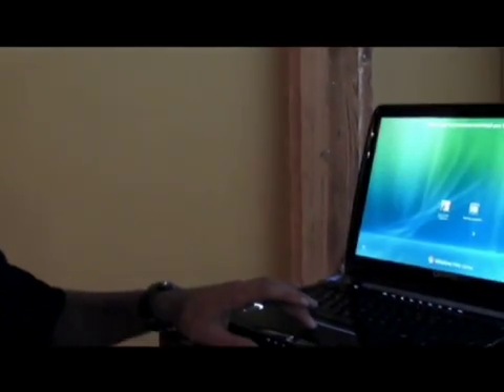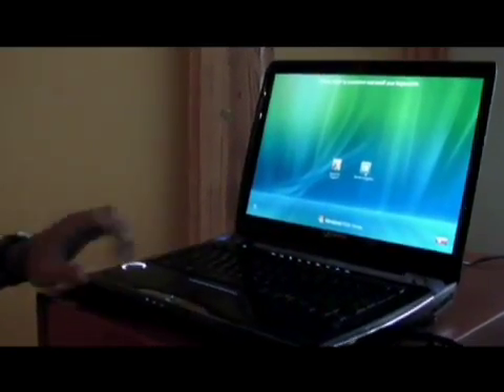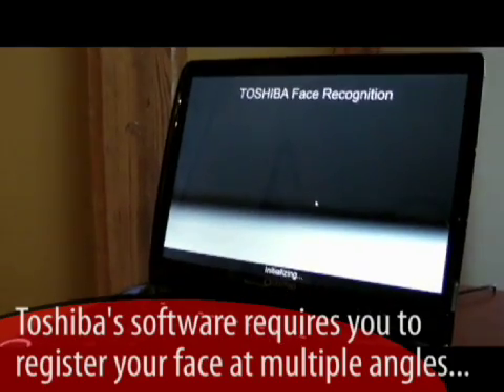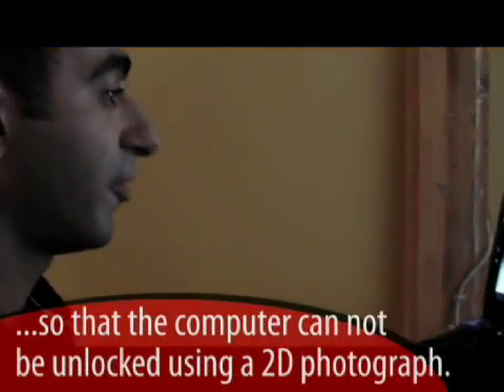Hi, my name is Tamer and I'm a product trainer for Toshiba of Canada. Today I want to show you something called face recognition software, which is now available on all new models of Toshiba notebooks. This is our latest Cosmio F50, and I'm just going to log in here — you'll notice I've got the 'Start Face Recognition' option. What face recognition does is enable a user to log in simply using their face. We'll give it a moment for the application to load.